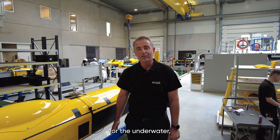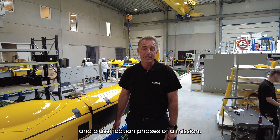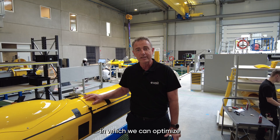This is the production line for the underwater autonomous and towed vehicles. Both of these vehicles are used for the detection and classification phases of the mission. Their design has 80% commonality, and that's another way in which we can optimise our production.